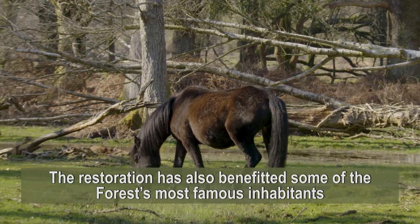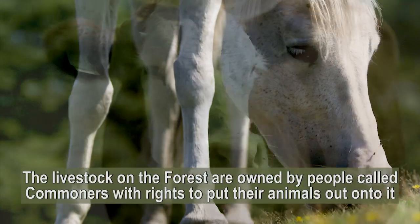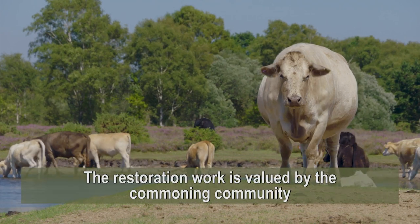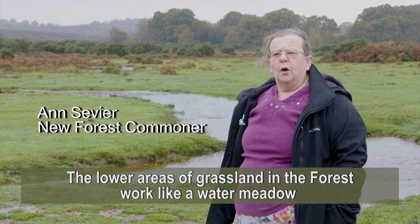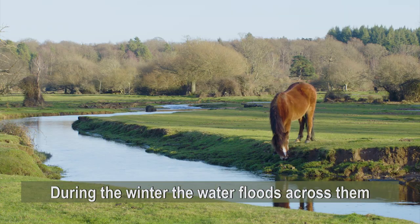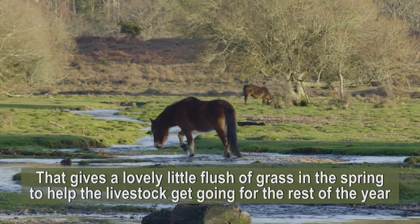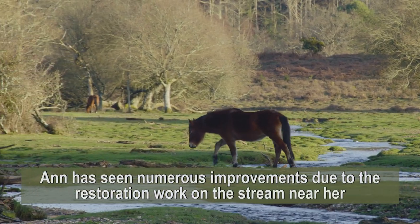The restoration has also benefited some of the forest's most famous inhabitants. The ponies and livestock on the forest are owned by local people called commoners, who have the right to put animals out onto it. The lower areas of grassland in the forest work like a water meadow, and during the winter the water floods across them, giving a lovely flush of grass in the spring to help the ponies and cattle get going for the rest of the year.